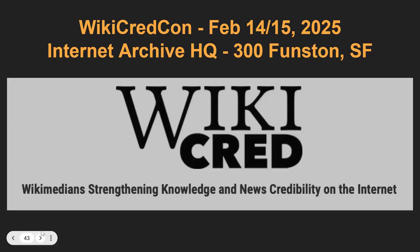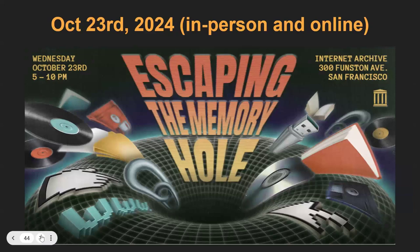We are planning to have a WikiCredCon event at the Internet Archive on February 14th and 15th — Jake Orlitz and Jenny A. Lee are helping to put this together. Also, please come to our annual event on October 23rd — the theme this year is preservation. We typically have about 2,000 people in the online audience and can fit about 600 in our church in San Francisco, which used to be a regular church but is now a temple for knowledge and information.